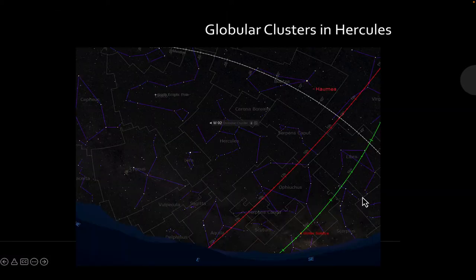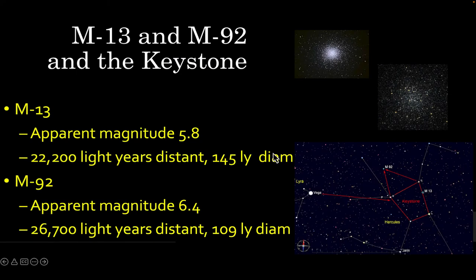Your feature objects for this month are two globular clusters in Hercules. Arc to Arcturus off the Big Dipper's handle, find the constellation Bootes, then look to the lower left for the keystone of Hercules. M13 sits on the side of Hercules's body — magnitude 5.8, so on a really dark night you can see a tiny fuzzy patch. It's a cluster of stars about 145 light-years in diameter, over 22,000 light-years away. Going up toward the head of Hercules is M92, slightly dimmer at magnitude 6.4, a little more distant, and slightly smaller at 109 light-years in diameter.